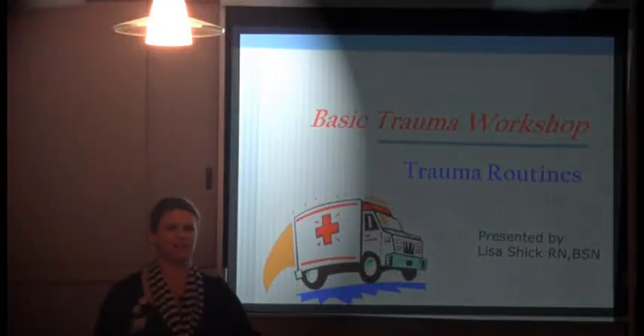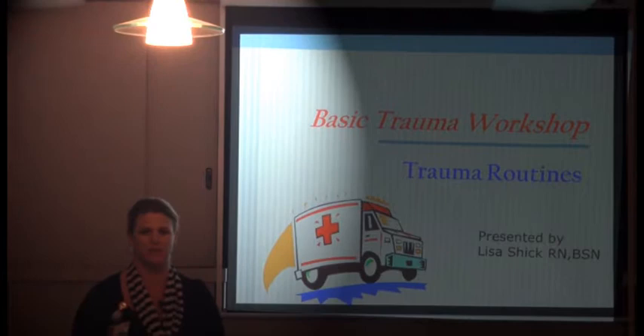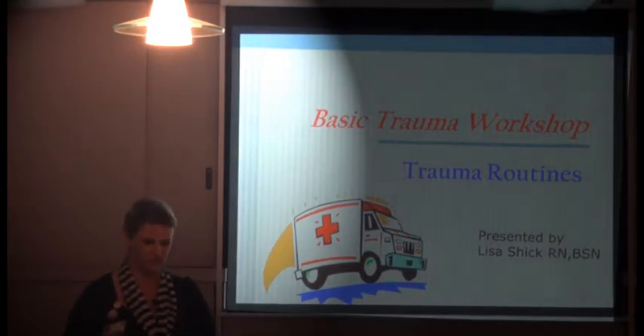Hi, I'm Lisa Schick. I work in the SICU trauma. I recognize some of you from TNCC this weekend. I've been there since '97 and I've been a trauma nurse for about 10 or 11 years of that. I'm going to talk about basic trauma routines and things that when patients come directly from the trauma room to you in the IMU, there are things that sometimes we don't get to address, so this will help with the continuing of care.